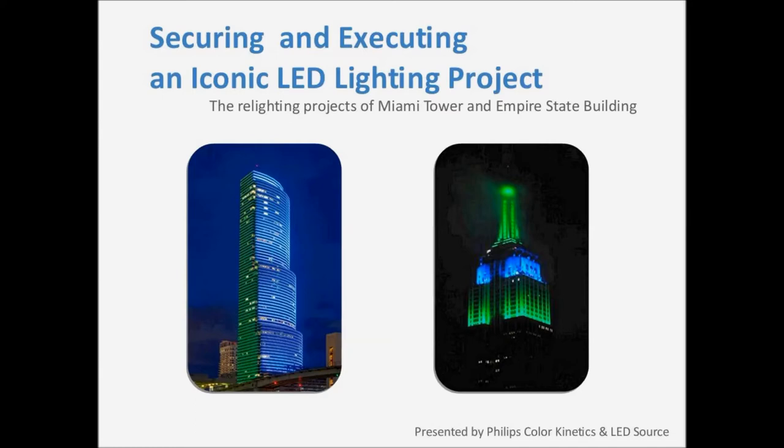Our second presenter today is Justin Rawlings from Philips Color Kinetics. With 10 years of lighting experience under his belt, Justin led the team responsible for lighting applications of the Empire State Building.